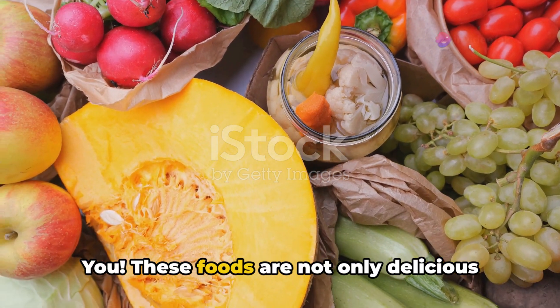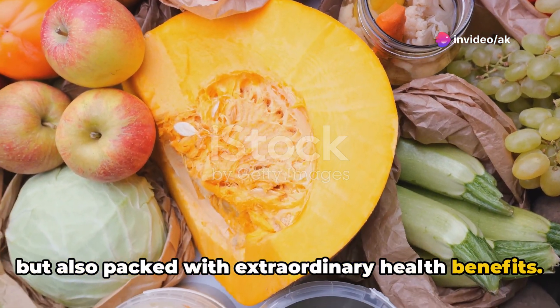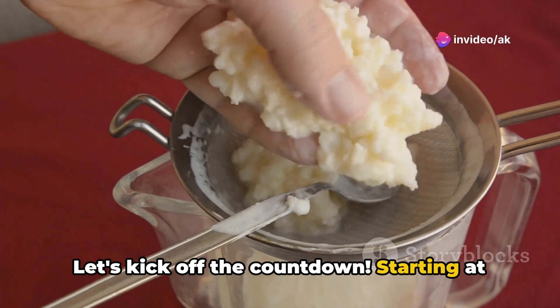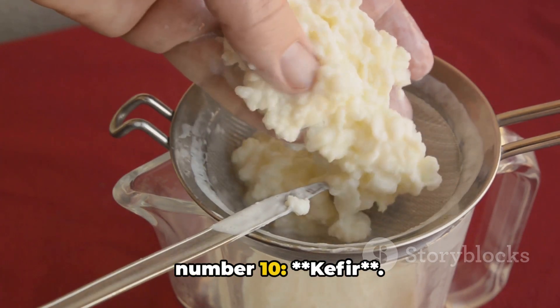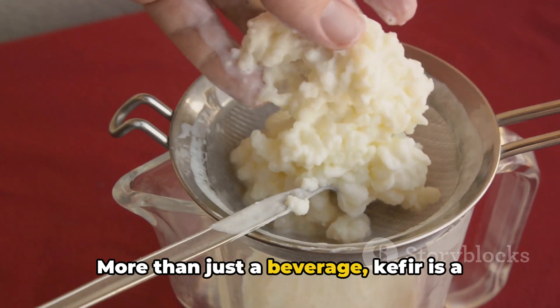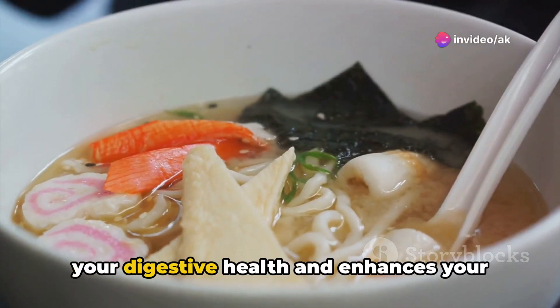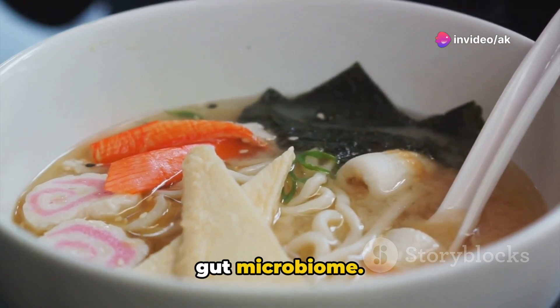Welcome to the ultimate countdown of the top 10 fermented foods for a healthier you. These foods are not only delicious but also packed with extraordinary health benefits. Starting at number 10: kefir. More than just a beverage, kefir is a probiotic-rich fermented milk that boosts your digestive health and enhances your gut microbiome.